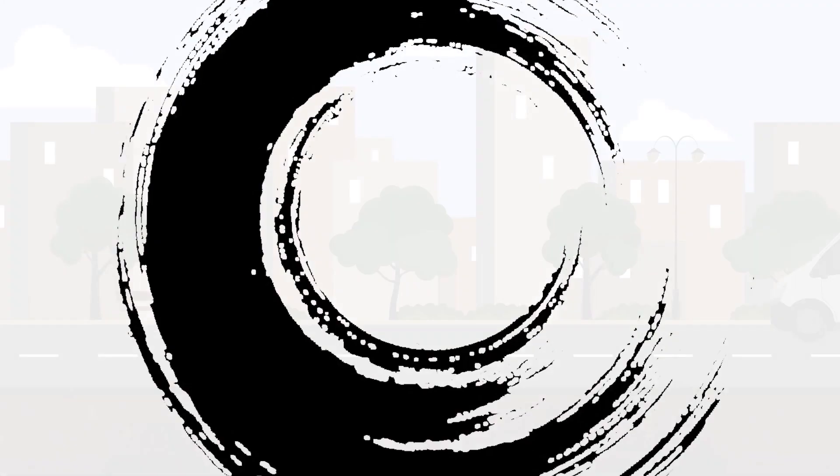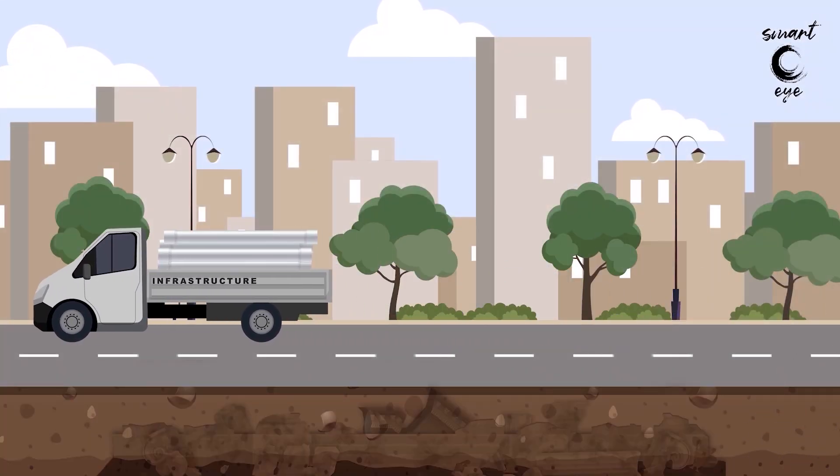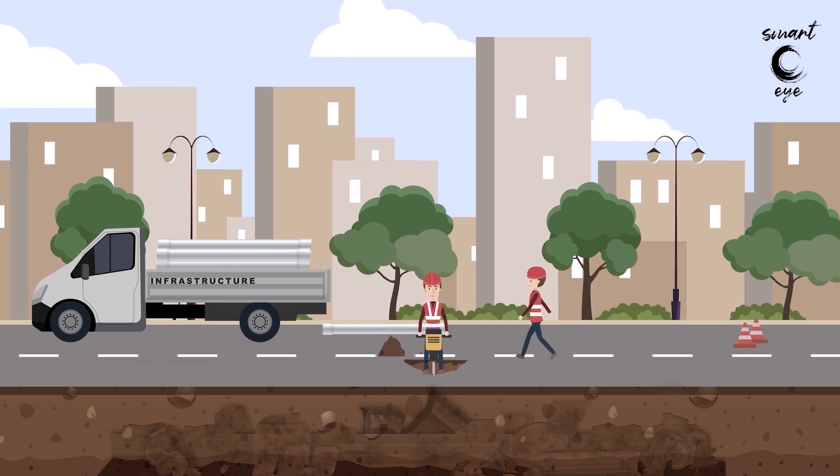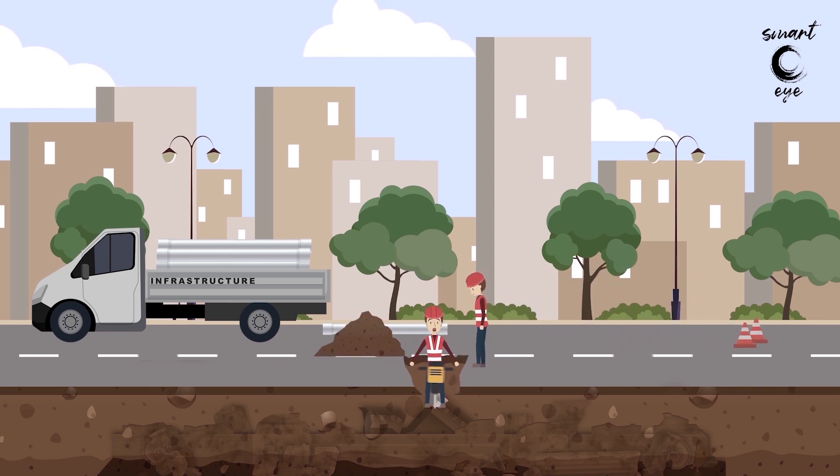The SmartEye research project aims to develop and operate in real time an innovative system that will allow display of invisible monuments and finds located underground in an archaeological site using augmented reality technologies on a portable device's screen.